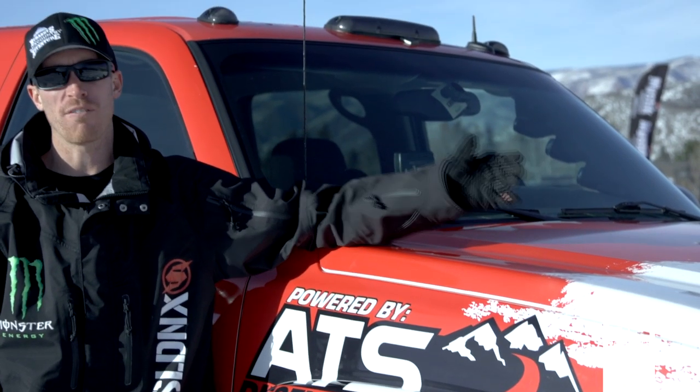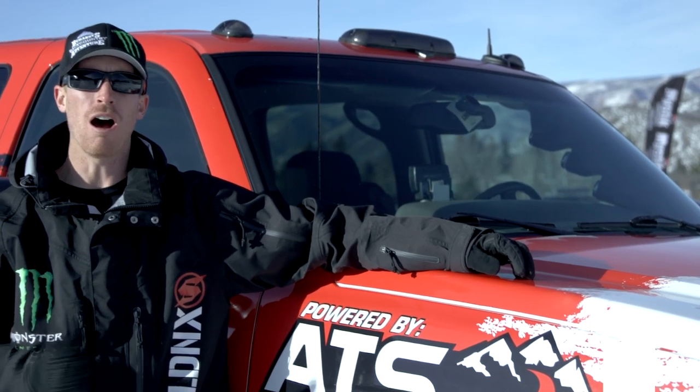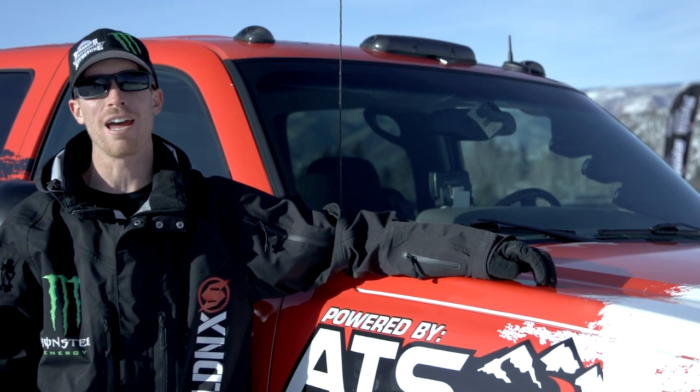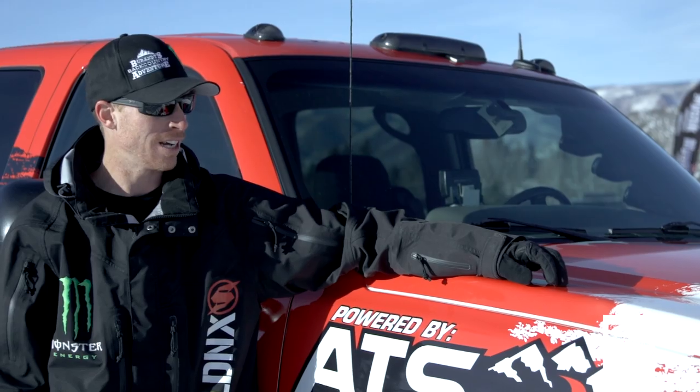This thing's about 550 horse — not too crazy, but it's awesome because it's an everyday driver. Builds 50 pounds of boost, tows whatever I want in the back at 1,200 degrees. It's awesome, I love it.